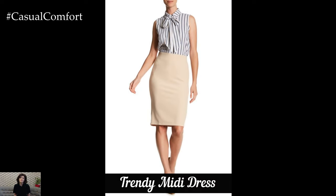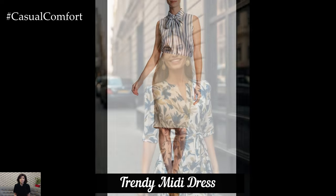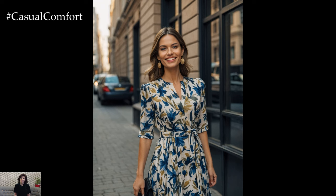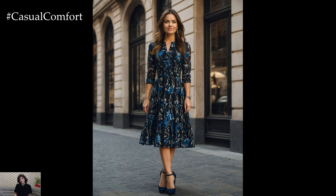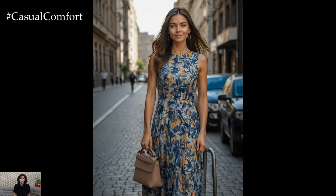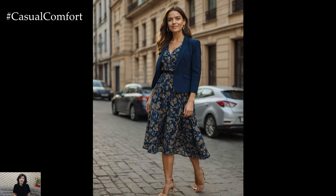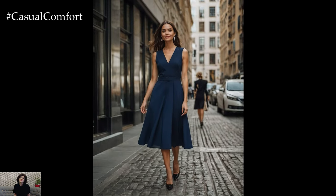A midi dress can be both chic and office-appropriate when styled correctly. Choose a midi dress with a structured bodice and a flowy skirt to create a balanced silhouette. Opt for muted colors or subtle patterns to keep the look professional. Layer with a blazer or a tailored jacket for added sophistication. Accessorize with simple jewelry and closed-toe shoes to complete the look. The midi dress is versatile and can transition seamlessly from work to evening events, making it a practical and fashionable choice for any office setting.